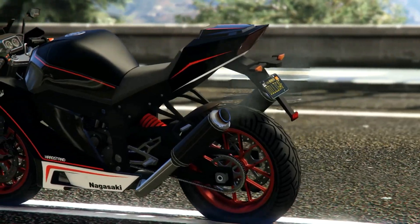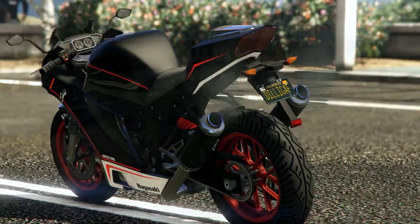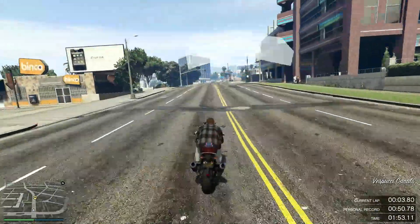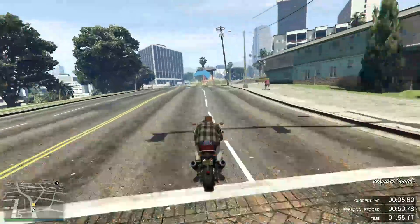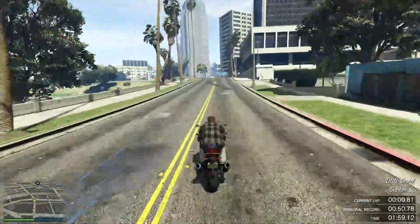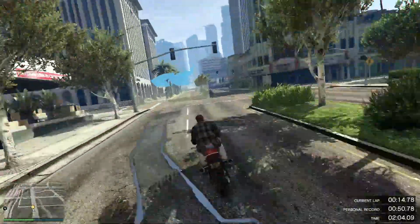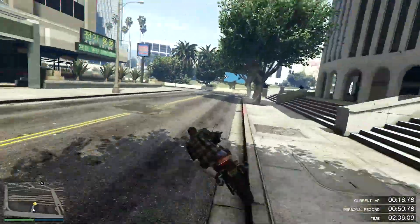It's a great looking sports bike, and it was desperately needed in the game. Performance-wise, this motorcycle is pretty good. It's got a very good top speed, very good acceleration, decent brakes, and good traction. The overall performance is pretty decent.